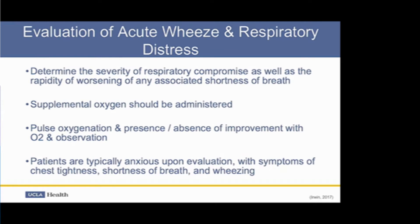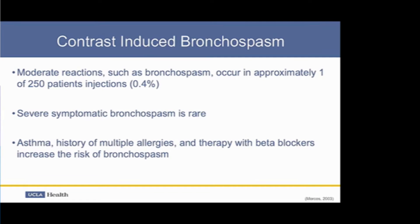These patients with shortness of breath are typically very anxious. They may say they feel like they are drowning. They are short of breath and have chest tightness, sometimes even chest pain. Moderate reactions don't commonly occur, but when they do, bronchospasm can be among the symptoms. Severe bronchospasm, though, is fortunately very rare. A history of asthma, multiple allergies, and therapy with beta blockers do increase the risk of bronchospasm.